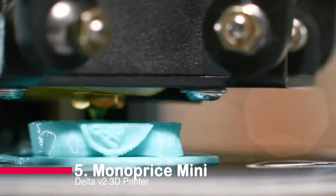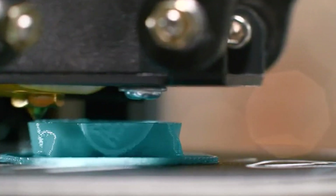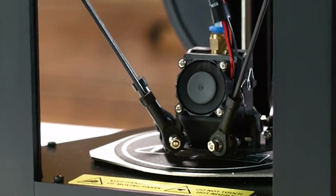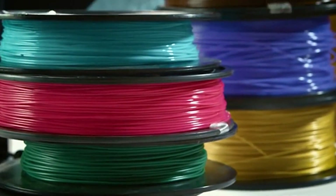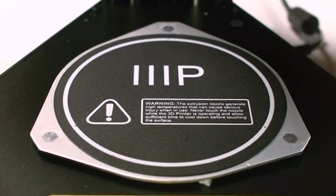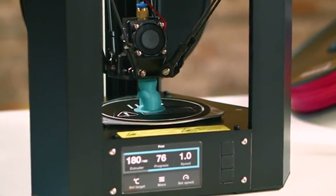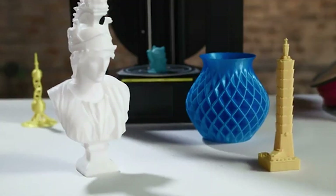Number 5: Monoprous Mini Delta 2 3D Printer. Introducing the Monoprous Mini Delta 2, a compact powerhouse that's perfect for beginners and professionals alike. With a heated build plate, intuitive touchscreen control, Wi-Fi connectivity, open-source compatibility, and whisper-quiet operation, this printer offers convenience and versatility. No assembly required — simply unbox and start printing. Experience the future of 3D printing with the Monoprous Mini Delta 2.